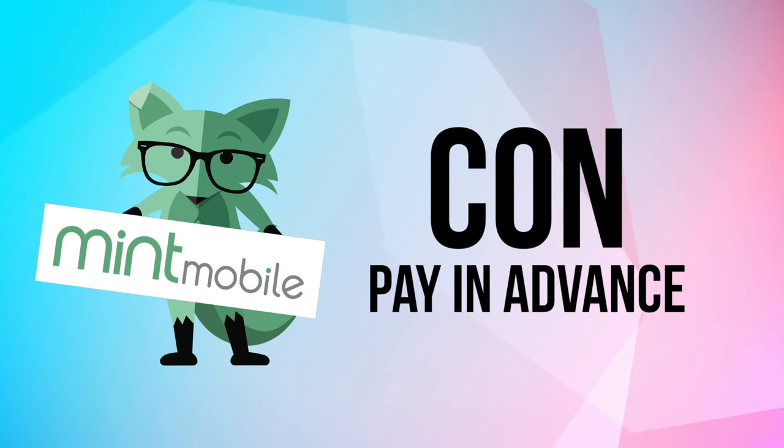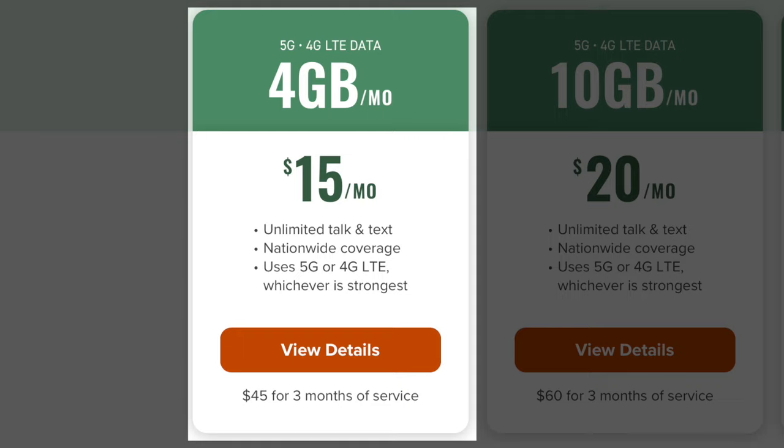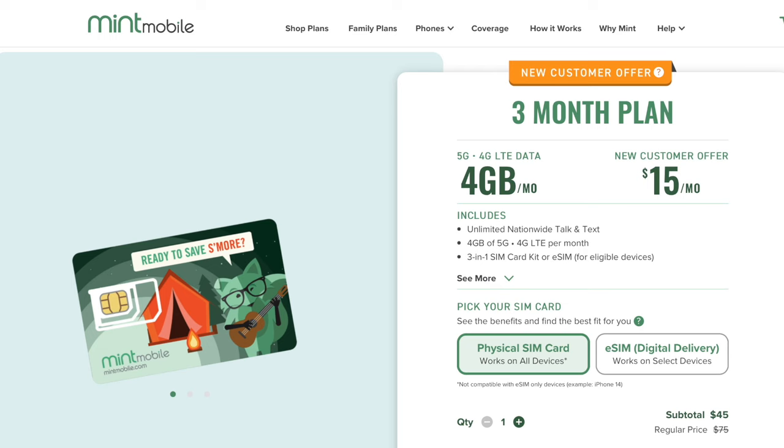Now let's get to the cons. Number one: you have to pay in advance. To get any of those price points — including even the $15 a month — you actually have to pay upfront. Right now on the Mint Mobile website, new customers can sign up for a three-month plan at $15 a month, meaning you pay $45 upfront. But $45 is still very small compared to what the other carriers charge for just one month.